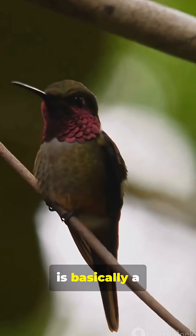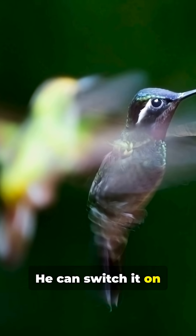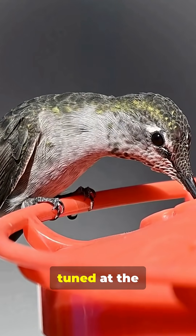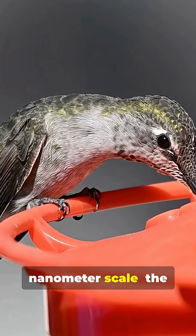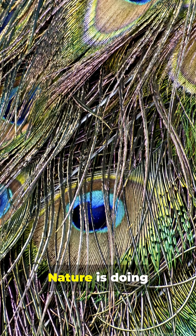A male's throat patch — the gorget — is basically a living signal light. He can switch it on to warn rivals or attract mates. The spacing of those platelets is tuned at the nanometer scale, the same as butterfly wings and peacock feathers.